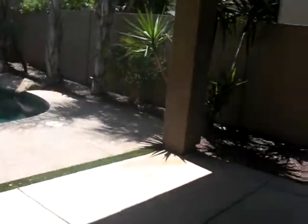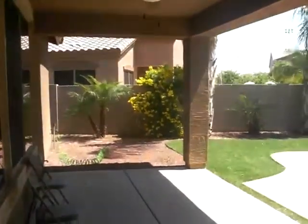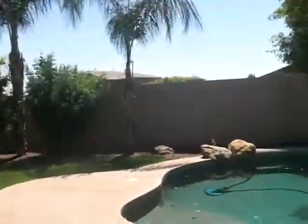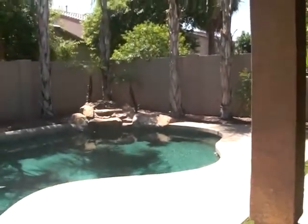Let's head out to the backyard. Coming out the door here — we have a covered patio that goes all the way down. We have fake grass so you don't even have to mow. We've got our palm trees, a pool, and a waterfall back there.